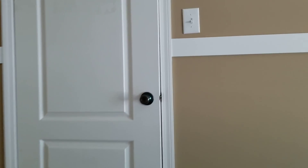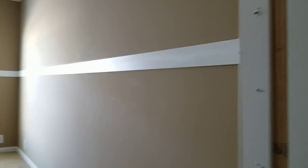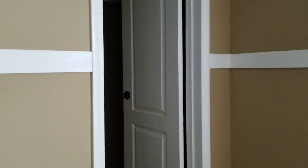Spare bedroom is gonna be 15 by 12, huge walk-in closet. It's got new paint and carpet throughout. This is a real good size bedroom too, it's 15 by 12 as well, and it has a good walk-in closet.